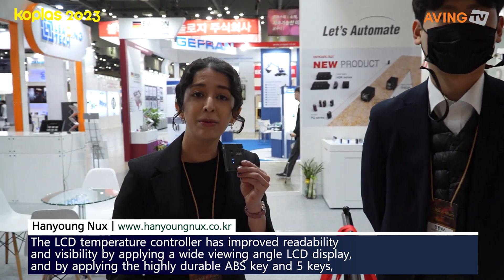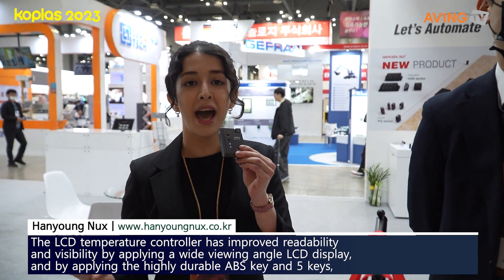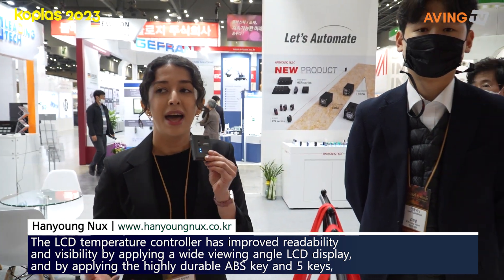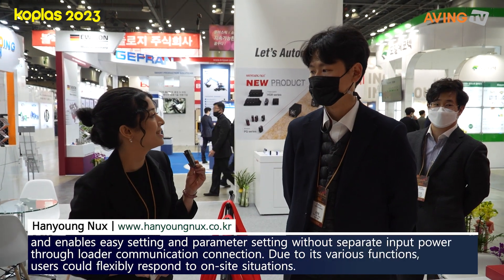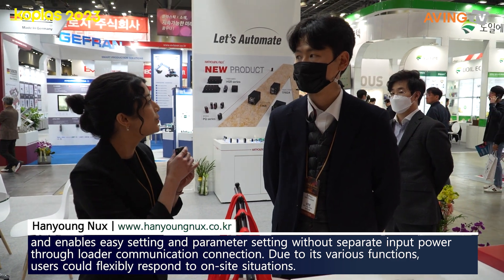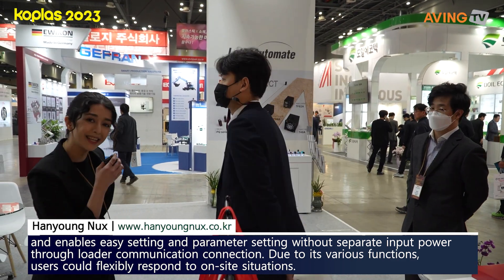This company has been around for several years and they have sensors, including heat resistance sensors. We're going to be exploring all the different products that they've got. Let's get inside.